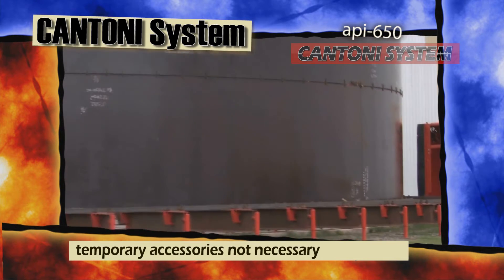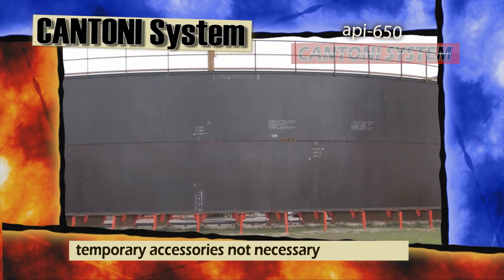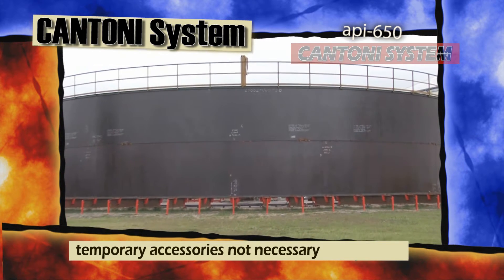After that, you have to do all the necessary tests to make sure it is in optimal conditions. In our system, that doesn't happen.